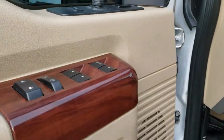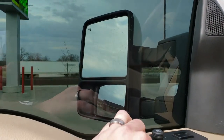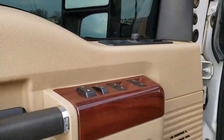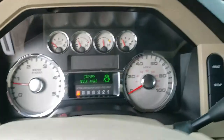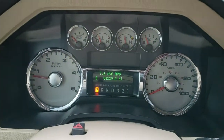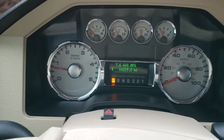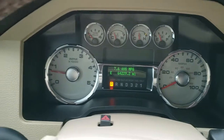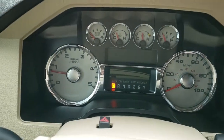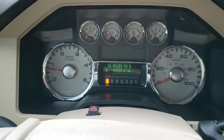Power windows, power locks, power mirrors — these mirrors power fold in and also power telescope out. Auto headlamps. As we hop inside the truck, you can see it has 64,229 miles, outside temperature display, and a mileage display. You can change what you want shown there — trip, trip B, miles to empty, and all that good stuff.